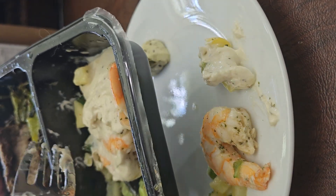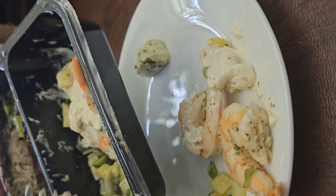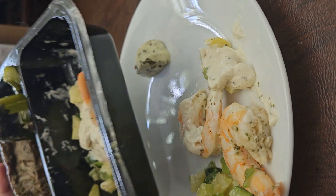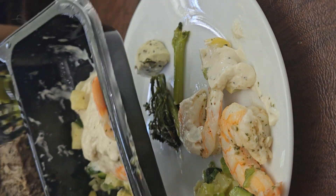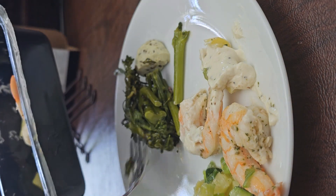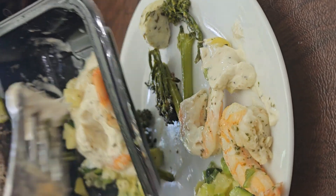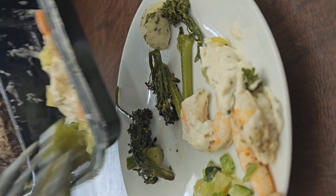I have animals and they're pretty interested in these meals for some reason — they want to enjoy them too. They can smell them so they're going crazy. This is broccoli, so it's filet mignon grilled with a creamy Parmesan sauce, and some broccoli. I'll let you know what I think about that.